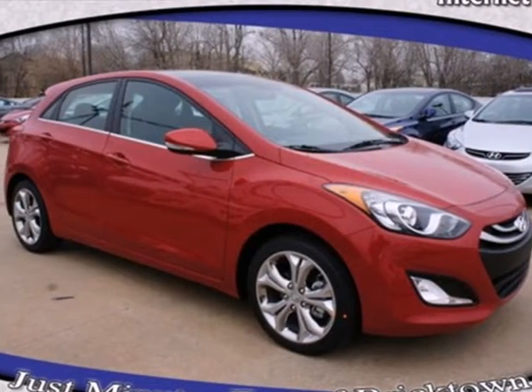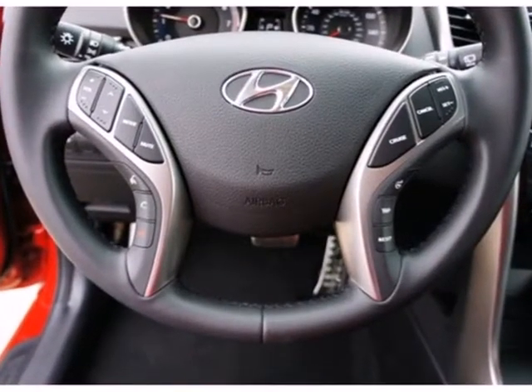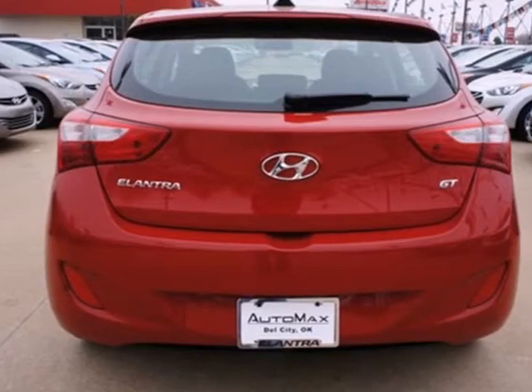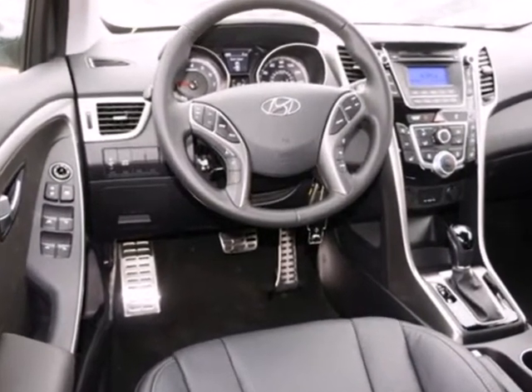Here's a 2013 Hyundai Elantra. If you're looking to upgrade from the old junker, the Elantra is the perfect sporty improvement. With features like keyless entry, heated door mirrors and cruise control, your new drive will be more comfortable and convenient than you're used to.